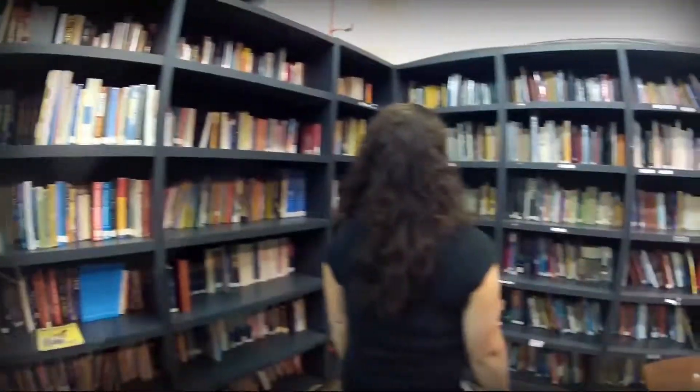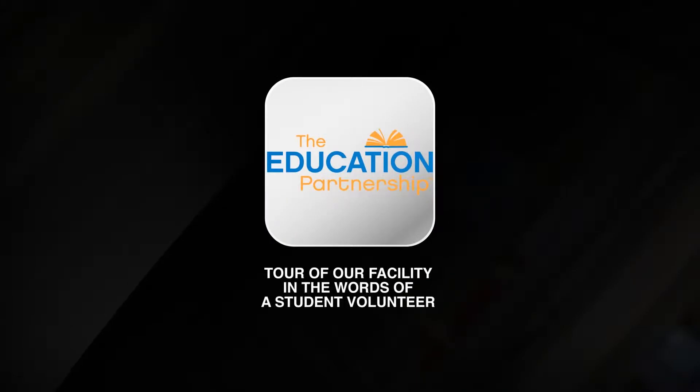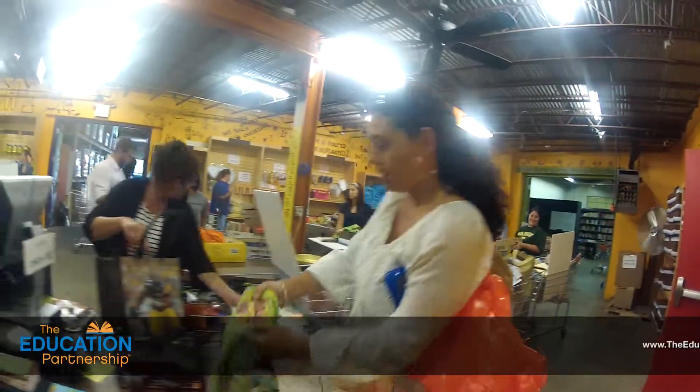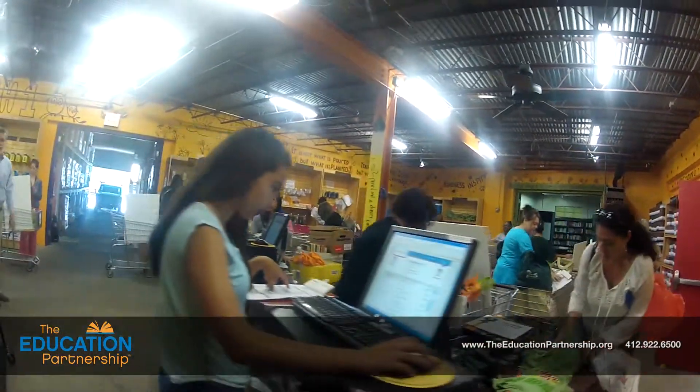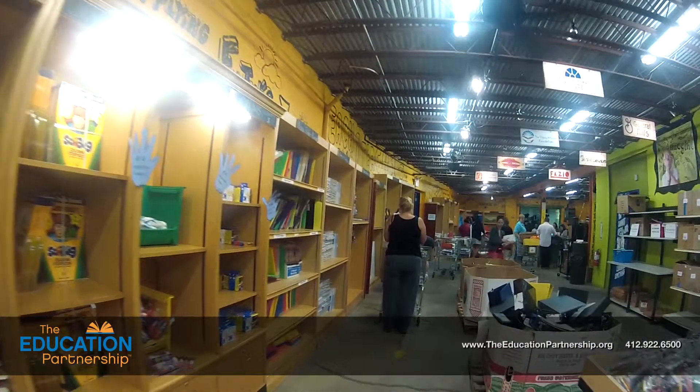Thank you for joining us. They are able to give the kids the tools that they need.